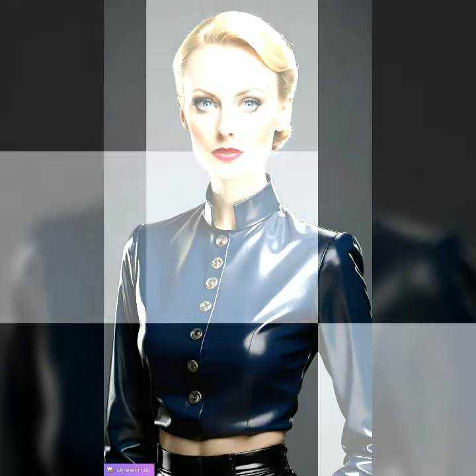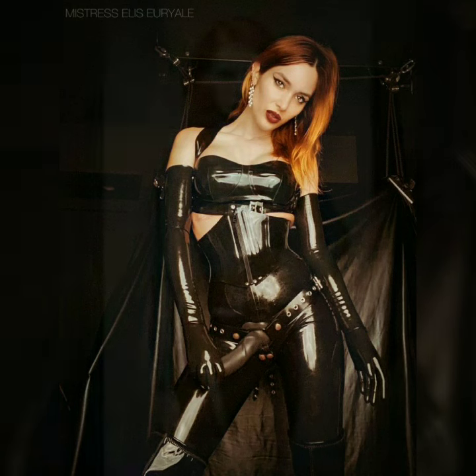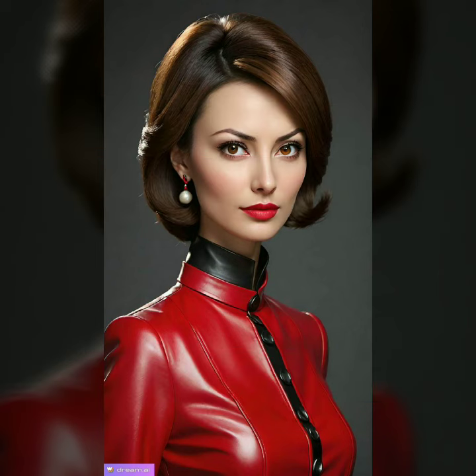Whether you are dressing up for a special event or just love to turn heads with your style, these dresses are a statement worth making. Get ready to discover how to embrace this bold fashion trend with confidence and ease. Let's dive in and find the perfect leather dress for you.